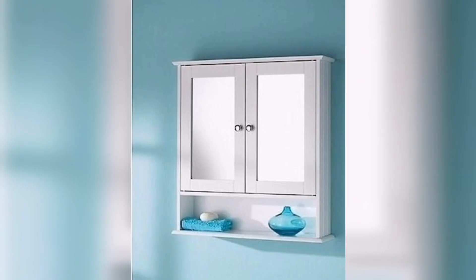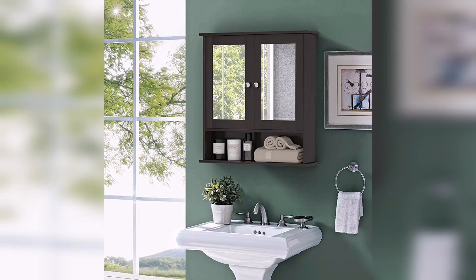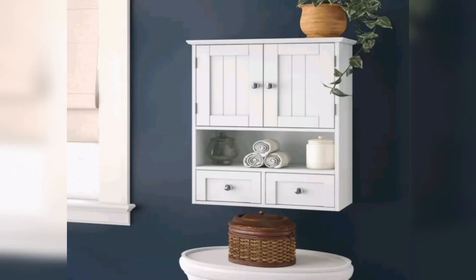Wooden cabinets offer a timeless and versatile style option for your bathroom design. With their natural beauty, durability, and customization possibilities, they can transform your bathroom into a stylish and functional space. Wooden cabinets can be beautifully complemented by various bathroom elements, creating a harmonious balance between different materials and textures.